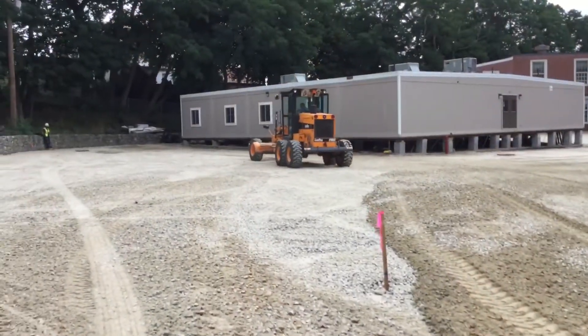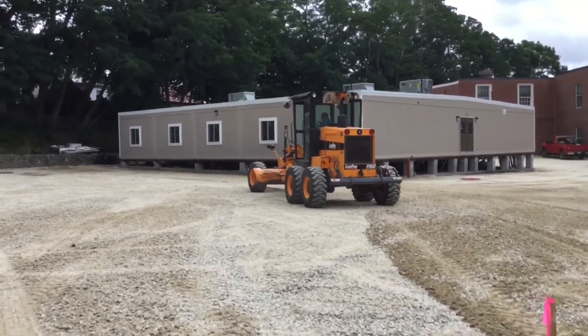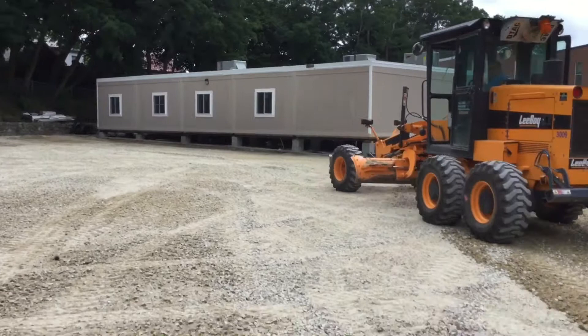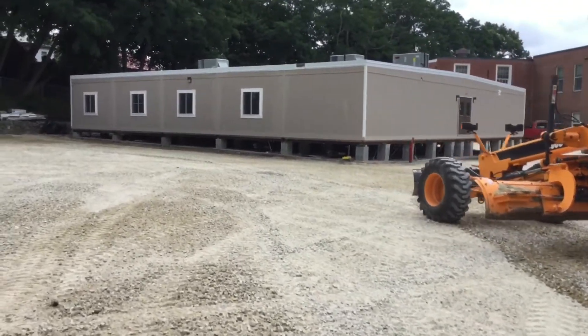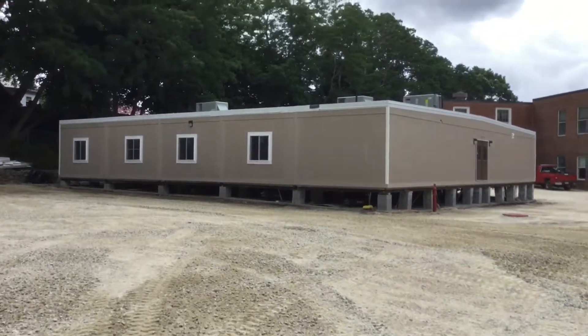I'm Trisha Clifford, principal at the Burbank School. On the project that's going on, we're adding four classrooms to the Burbank School. There are four classrooms contained in one modular building, so the building is out on the blacktop and has four classrooms in it. The fourth grade students will be housed out in the modulars starting this fall.